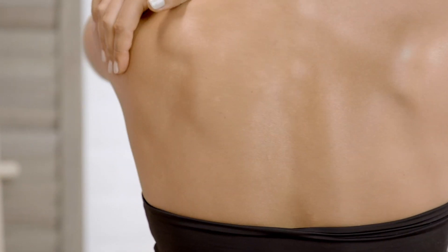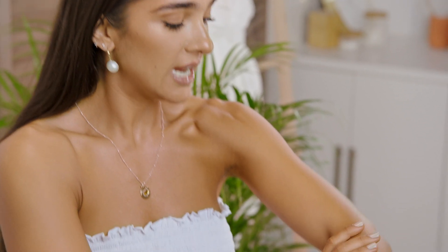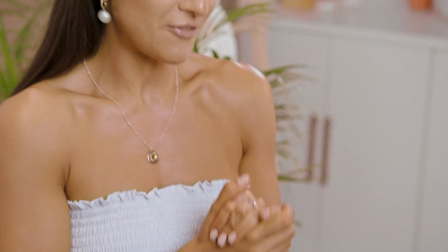One of my favorite things about this product is the fact that it sinks into your skin straight away and I do not feel greasy at all. I just love how natural this tan is. It makes me feel like it's my skin tone just a little bit deeper and richer, which is absolutely perfect for me.